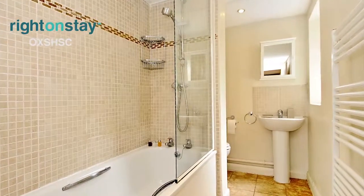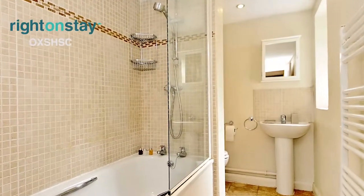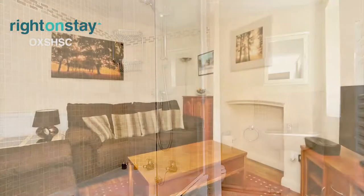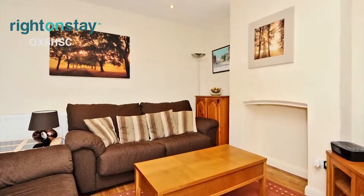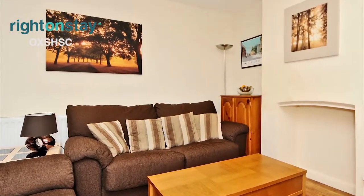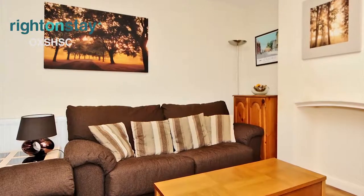The proximity to Oxford Brookes University and the John Radcliffe Hospital make this property a popular choice for visiting academics and medical professionals. It is also an excellent base for those enjoying a city break, with Punt's Hire a short walk away at Magdalen Bridge.